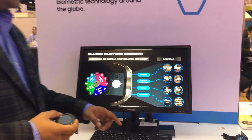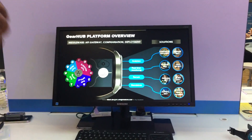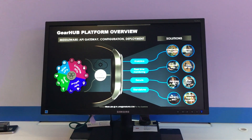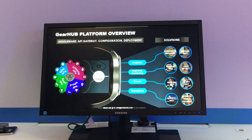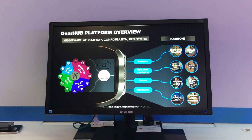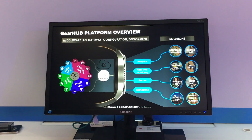The goal and vision here is to create a single destination API platform that allows our partners, third-party service providers, and EMR system vendors to really connect with our wearables through a single destination called Gearhub.